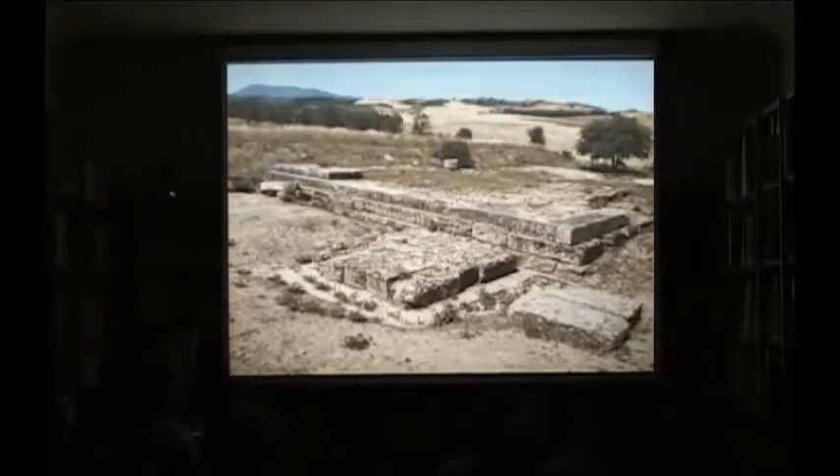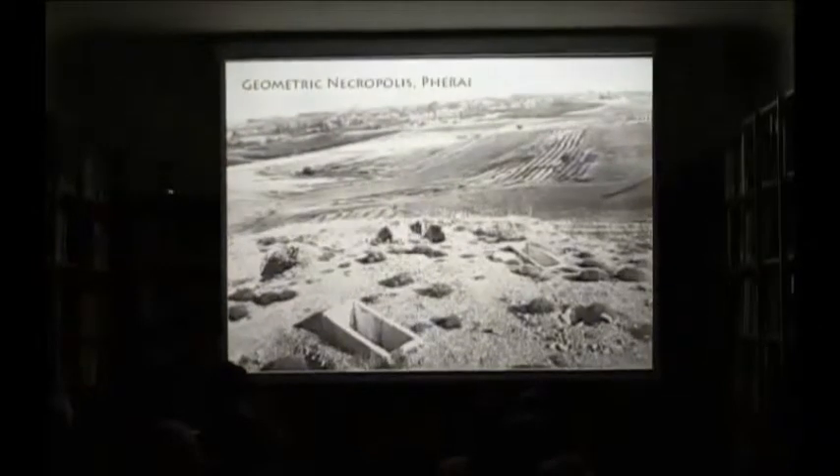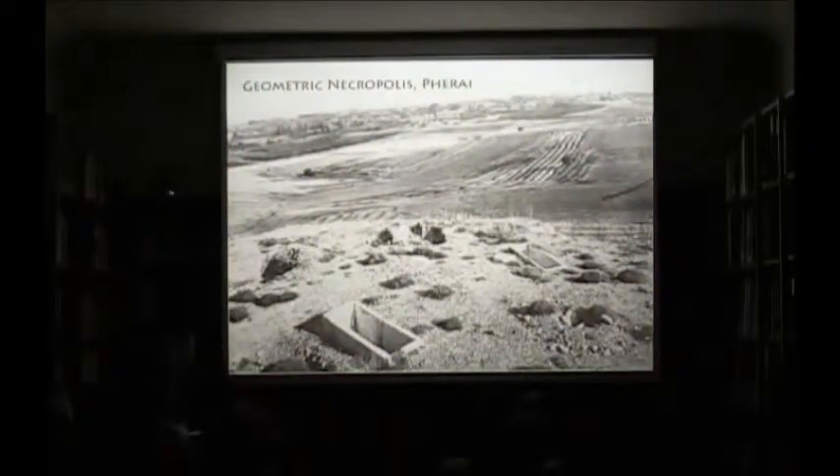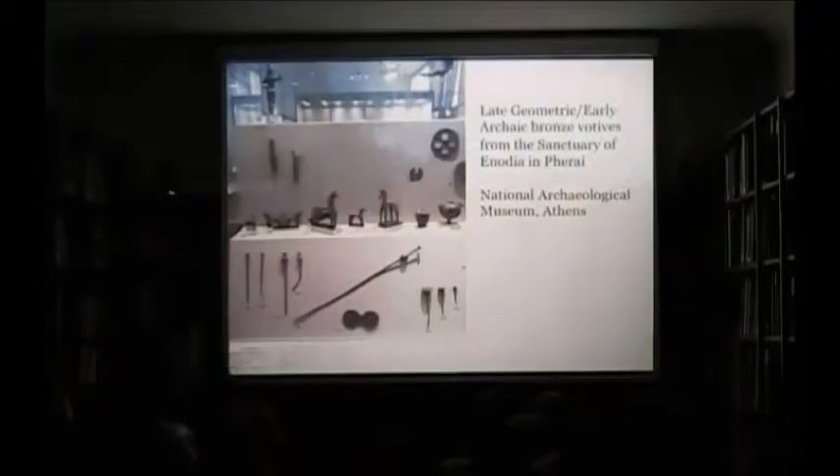What they did find was that the sanctuary had four main phases. The site was first used as a geometric necropolis, which went out of use around 800 BC and had around 40 to 44 tombs. Not long after that, in the late geometric or early archaic period, the site was used as an open-air sanctuary from which we have votive deposits containing primarily bronze offerings. You can see these bronze offerings at the National Archaeological Museum where they have two entire display cases in the bronze rooms.